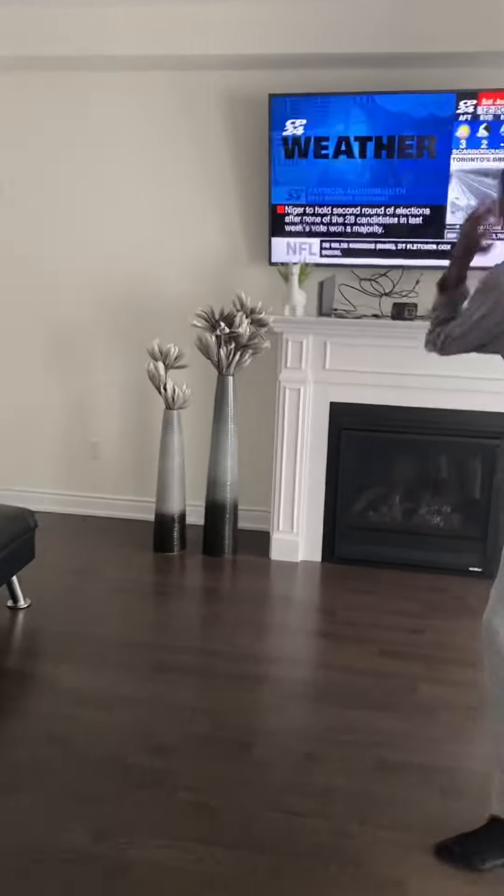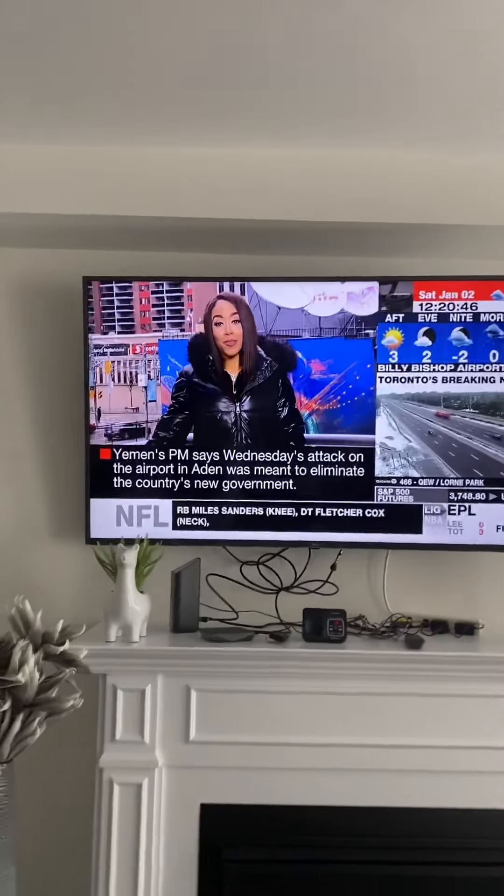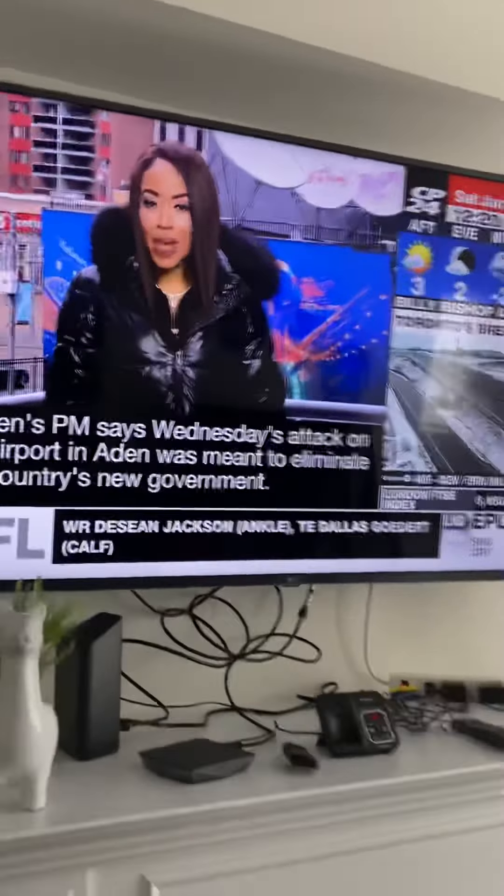And here we got our flat screen TV. This TV is actually 65 inches, but my cousin's TV is actually 75.